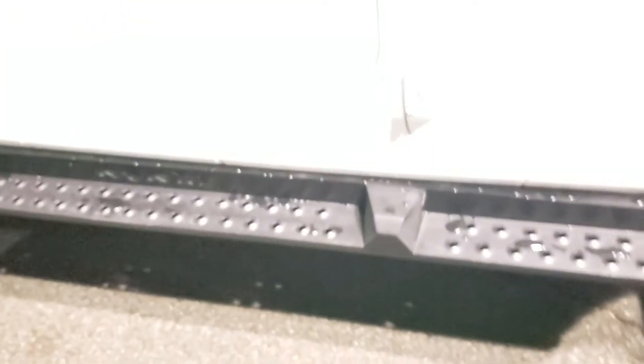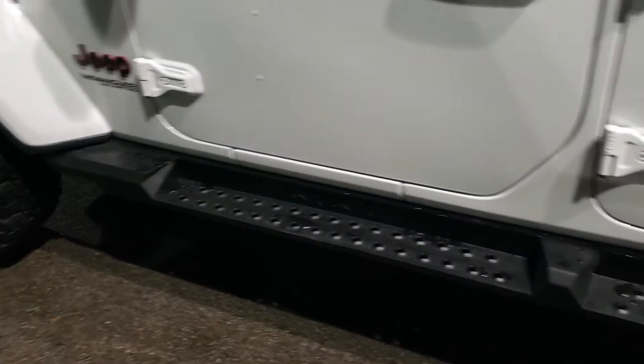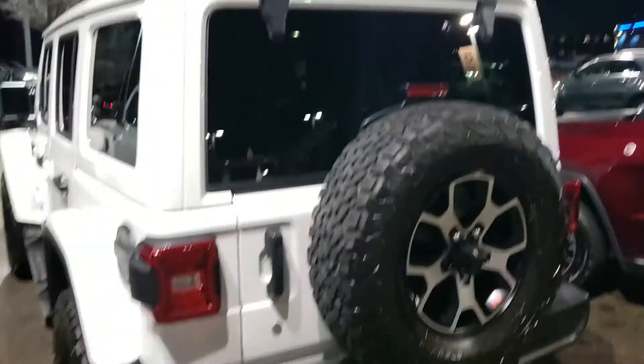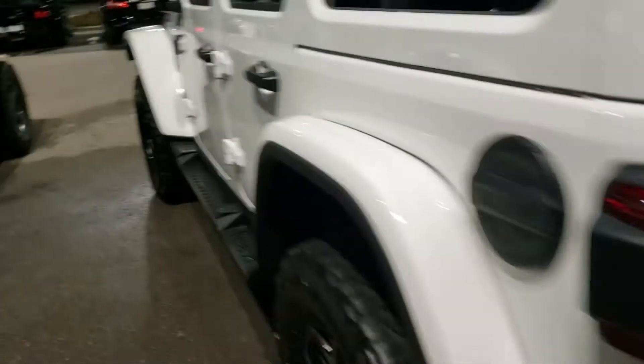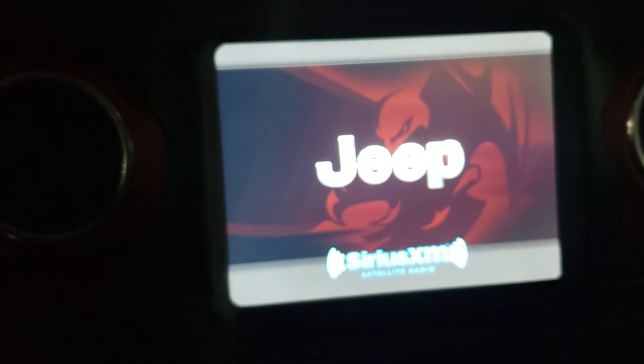It only has 16,000 miles on it. It's obviously really nice — this one has custom side steps on it. It does have remote start, which means it should have heated seats and a heated steering wheel. In fact, let's just find out — yes, this one also has blind spot detection, heated seats, heated steering wheel, and remote start. It's very well equipped — 8.4-inch touchscreen. Very nice Jeep.